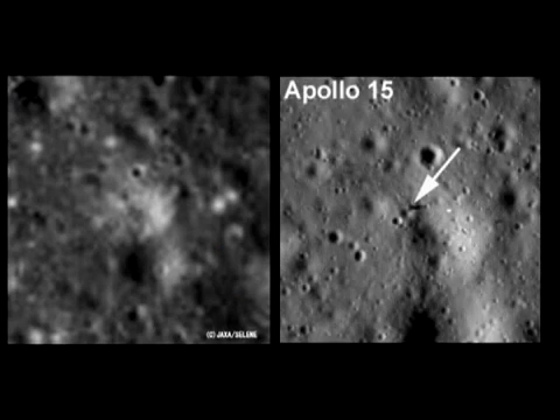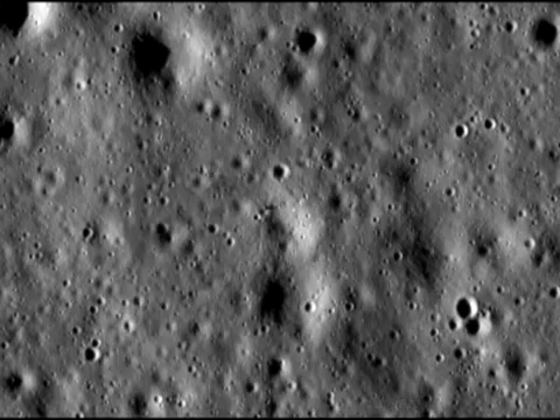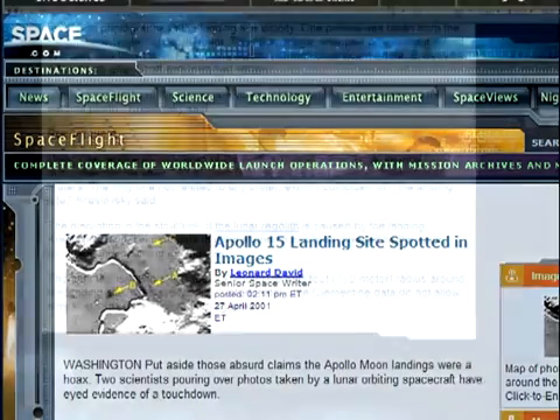There are many problems with this explanation. Firstly, the mysterious engine plume disturbance was nothing more than the sunlit sides of large craters close to where the LEM was said to have landed. There is no disturbed soil. Secondly, all the sources I've read state the disturbance, or HALO as it's commonly called, to be little more than up to a couple hundred meters wide.